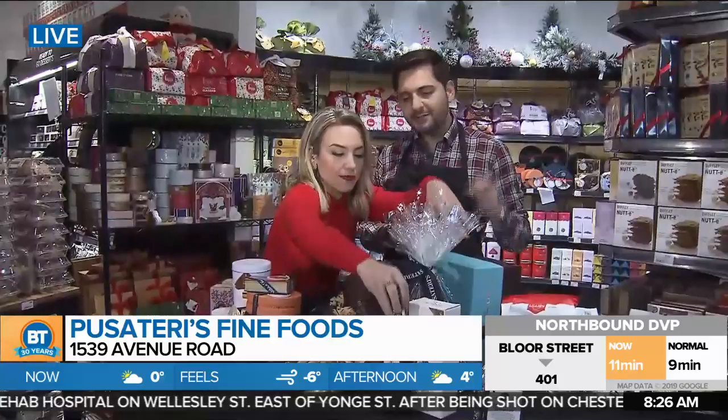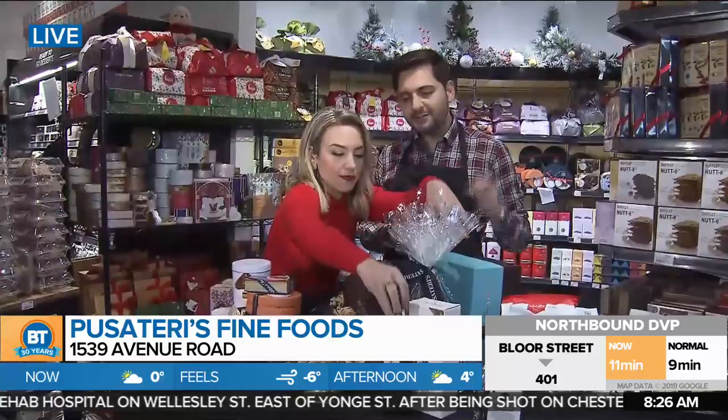On that note, I'm going to grab this and take it to the cash. I'm going to take my cookie too. More BT when we come back right after the break.